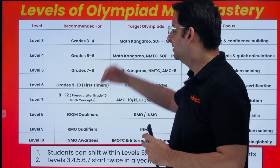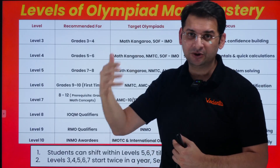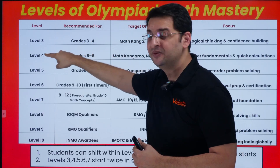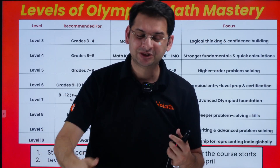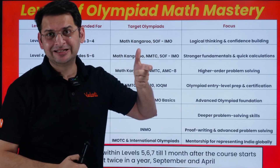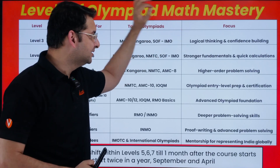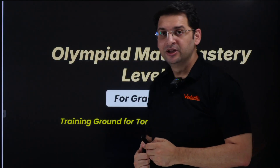To develop these skills, we have created dedicated courses. We've charted the thinking journey of a child into different levels — Level 3 through Level 10. For students in grades 3 and 4, this is Level 3; for grades 5 and 6, this is Level 4. The benchmarks we recommend include Math Kangaroo and NMTC, which starts at the 5th and 6th grade level. The main focus is making the child a problem solver, improving logic and confidence, and building fundamentals and quick calculation skills.